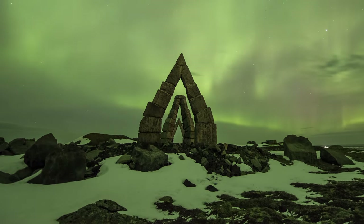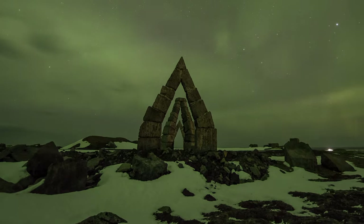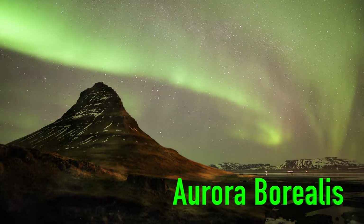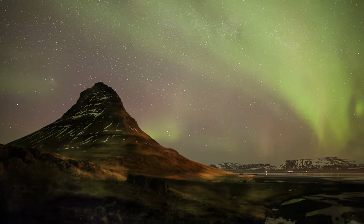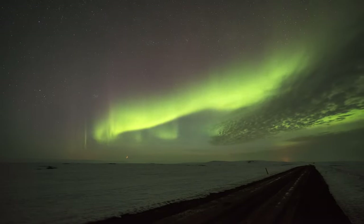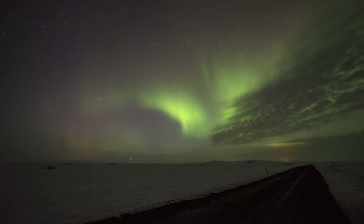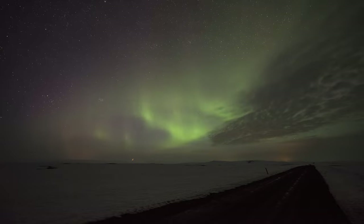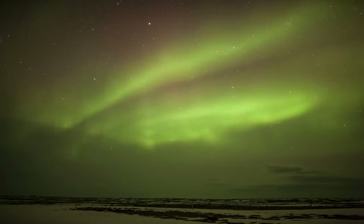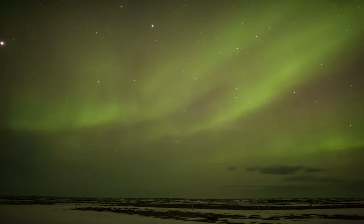Iceland is one of the best places in the world to see the Northern Lights, due to its close proximity to the Arctic. The Northern Lights, or Aurora Borealis, occurs when solar wind approaches the Earth. When it meets the Earth's magnetic field, the energy released during these collisions causes a colorful glowing halo around the poles — an aurora. The best times to see the Northern Lights in Iceland are from September to mid-April, and the further you go from the capital Reykjavik, the better chance you have of seeing this natural phenomenon.